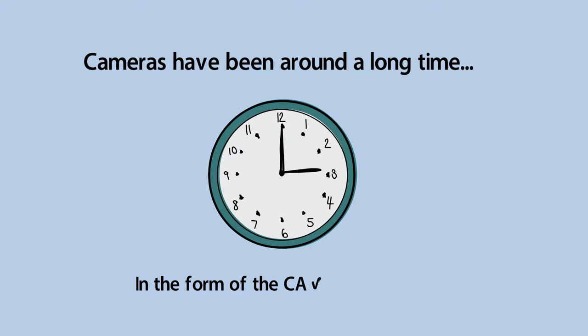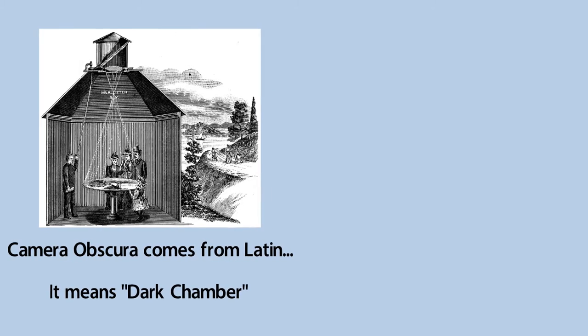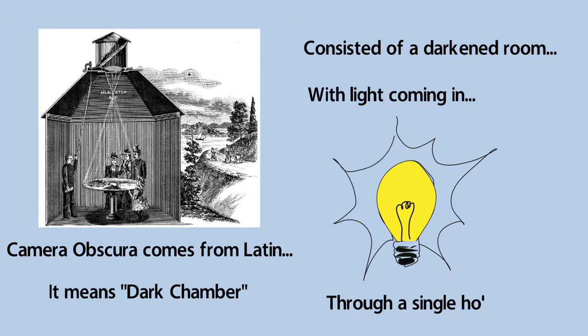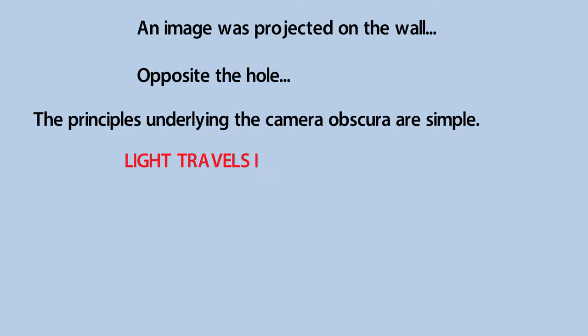The term camera obscura comes from the Latin and it basically means dark chamber. In ancient times, the camera obscura consisted essentially of a room — a darkened room with light admitted through a single hole on one wall. The effect of this was that an image would be projected on the wall opposite the hole, showing you everything that was on the outside.